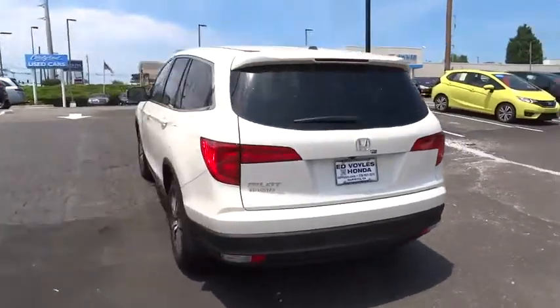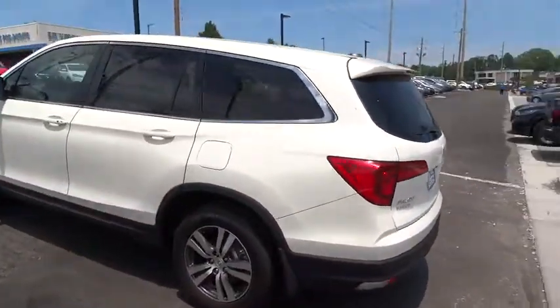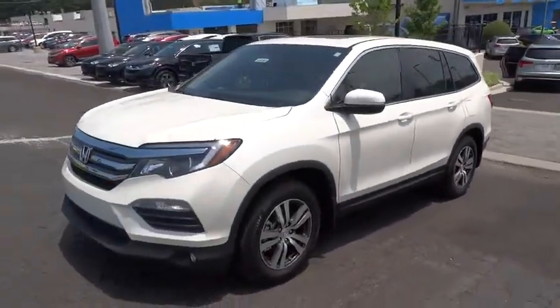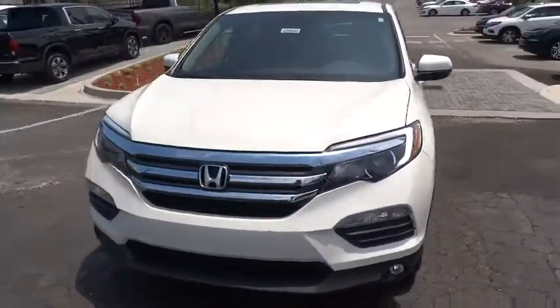Here are some of this vehicle's great options. Navigation system. Stability control. Traction control. Keyless entry. Remote engine start. Anti-lock braking system.